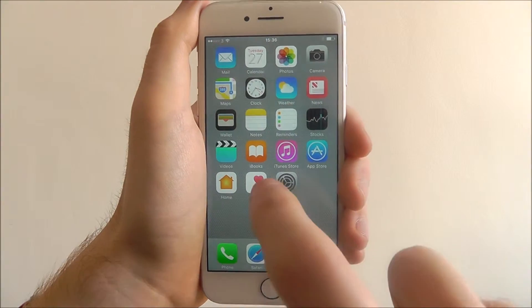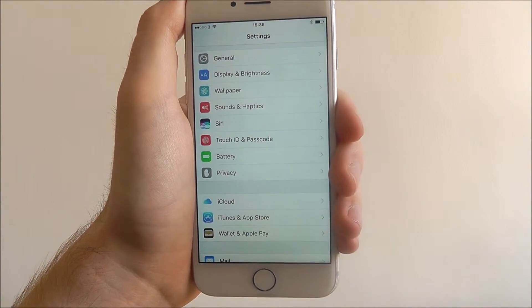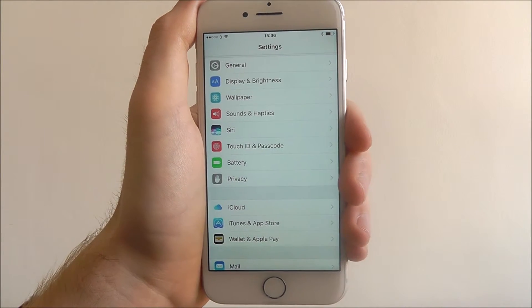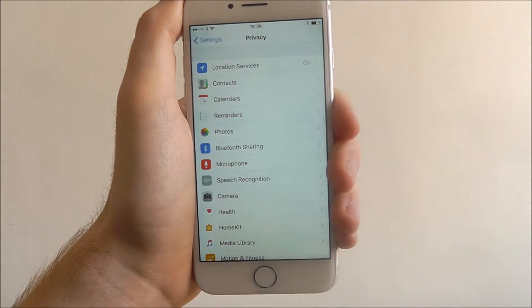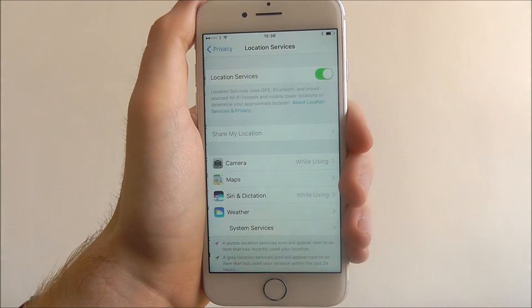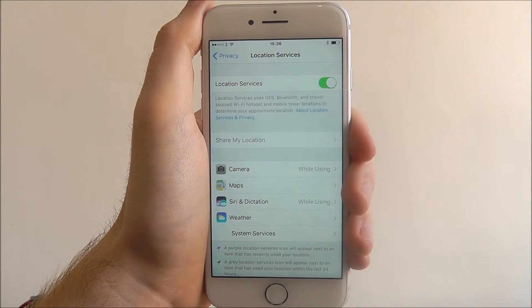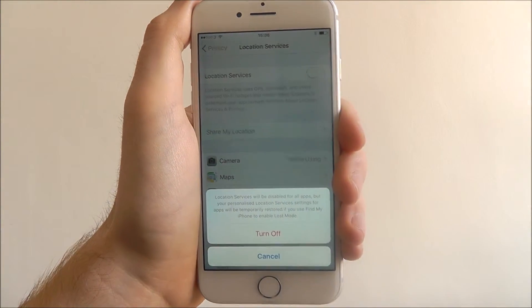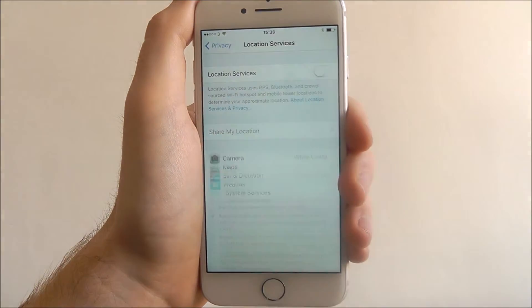So if you do, here's how to do it. Press Settings and scroll down from the top of the list until you reach the Privacy option. From there you'll find Location Services at the top. Press on it and as you can see it's currently toggled to on. To disable it, simply toggle it to off and then confirm the Turn Off button.